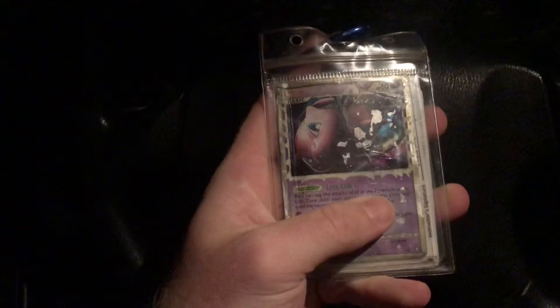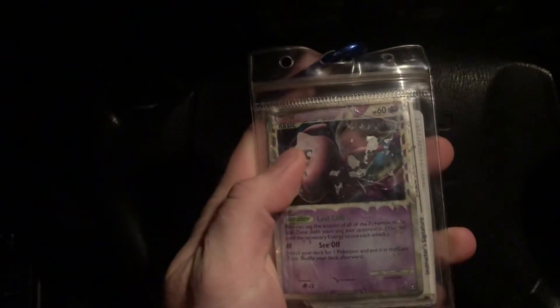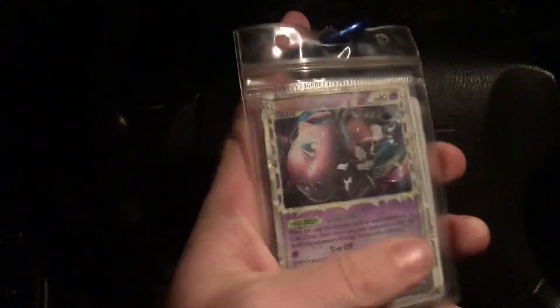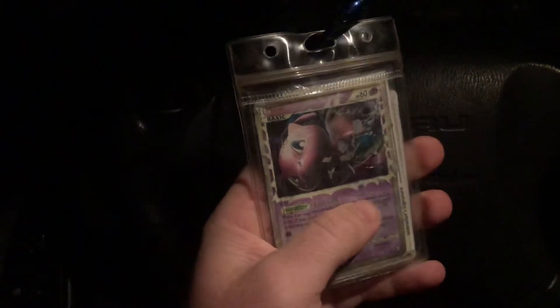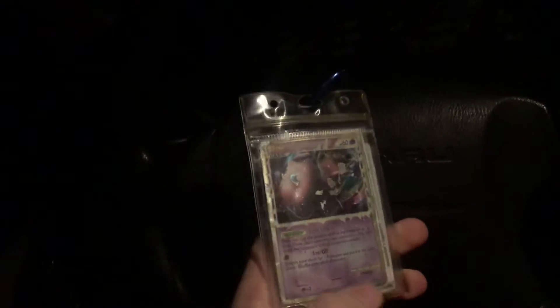The point is, it's not really always about the pristine cards and the condition of your cards. Here we are — this card's pretty messed up, but it still brings me a lot of joy. If there's a lesson there, take it. Just run with it.